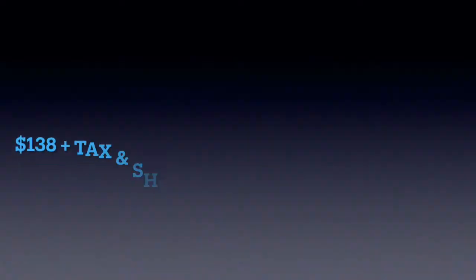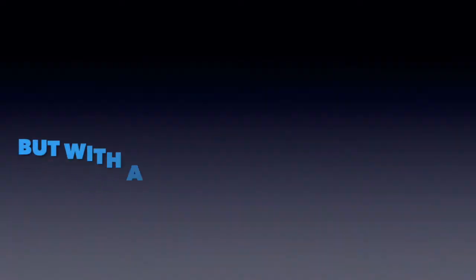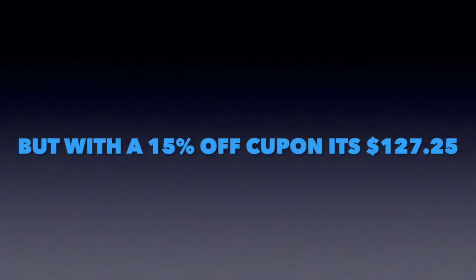Another cool thing — they do have Afterpay, so if you really want this bag but don't want to drop the whole price right away, you can do Afterpay, which splits it into four payments. I'll put the price on the screen. That does make it a little bit easier to afford it.